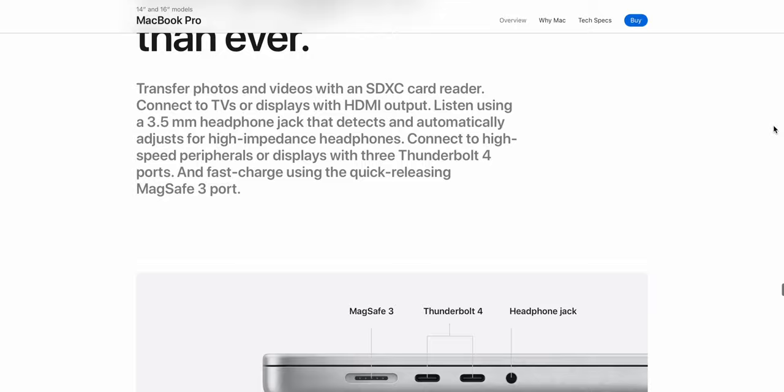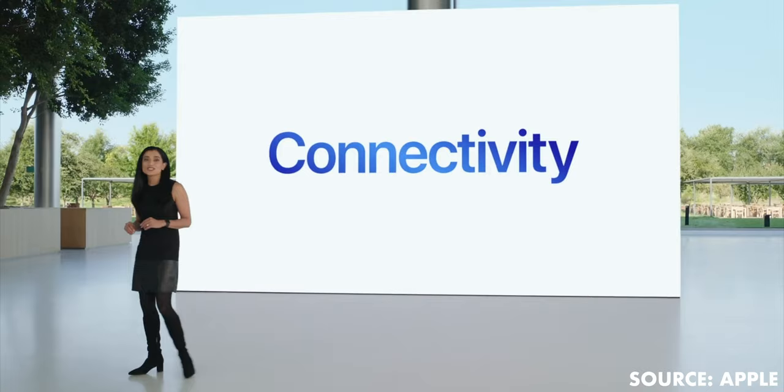Which makes me wonder. Apple was pretty self-congratulatory in their marketing for bringing back the ports that they took away. "We solved the problem that we created. Aren't we great?" Well, they're the ones raking in billions from the sales of new MacBook Pros, so...